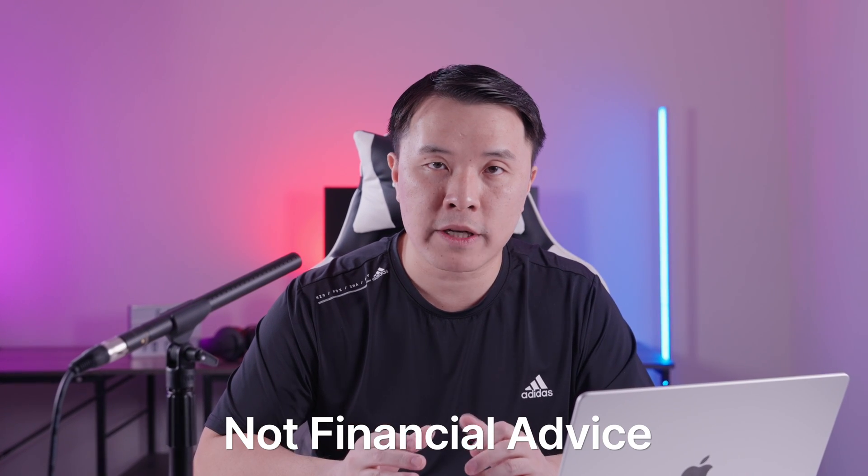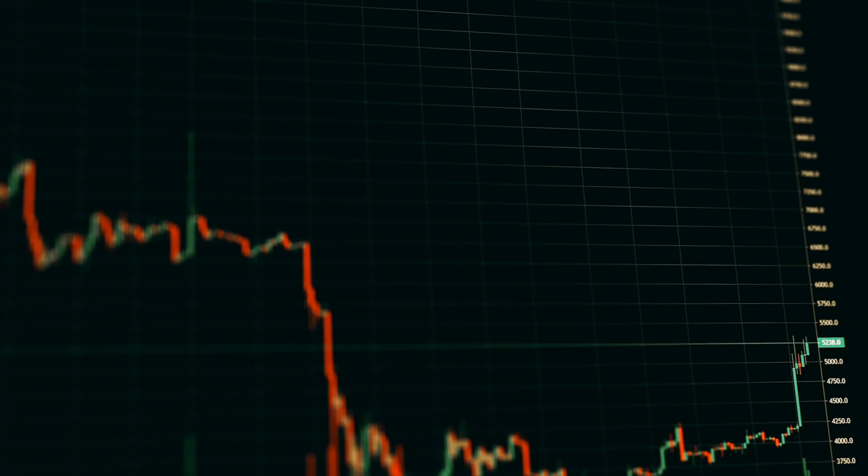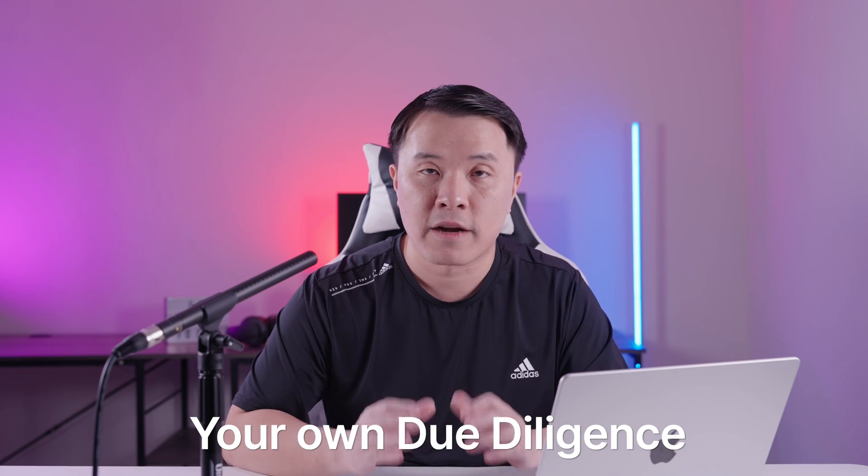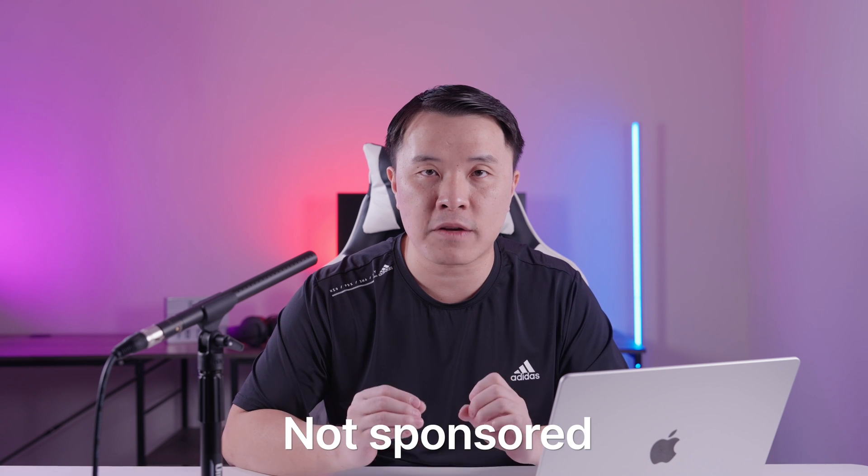Before I get into the video, remember that none of this is financial advice. The crypto market is extremely volatile, so make sure you do your own due diligence and research before you get into any project. I have no bags in any of the projects I'm talking about — I'm just interested in this topic, and it's becoming a hot narrative within crypto. With that out of the way, let's get into it.